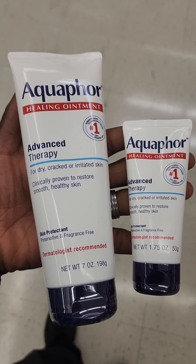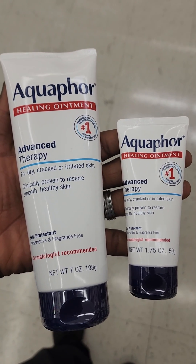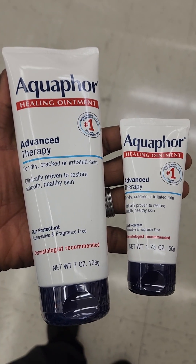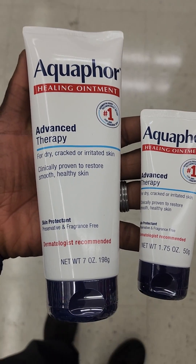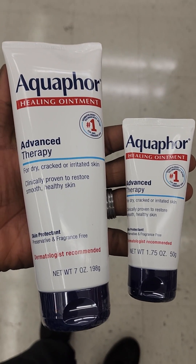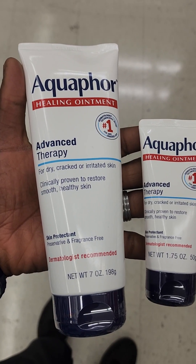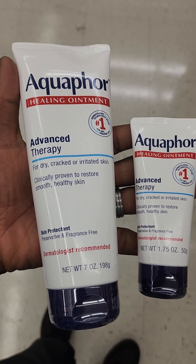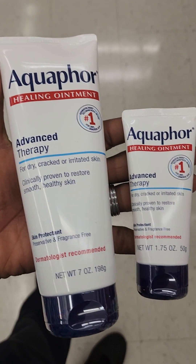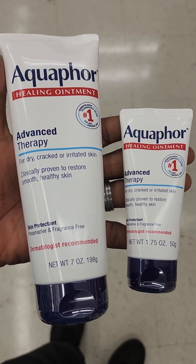I think part of the reason is convenience — it's easier to put the smaller one in my pocket versus the big one. These are some of the challenges of people who have dry skin like I do. So I'm going to buy the bigger one and find a way to carry it around. Sometimes convenience comes at a cost, which is why the smaller one is more expensive unit price-wise.